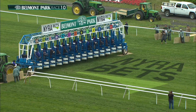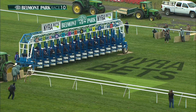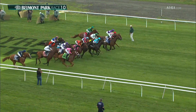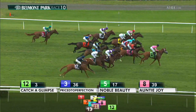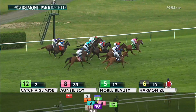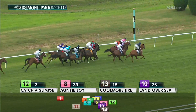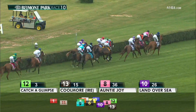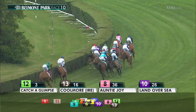Ready for the start. They're off in the Belmont Oaks Invitational. Coolmore and Ballydoyle had slow beginnings, as did Secure Access and Catch a Glimpse. A Breeders' Cup winner goes out to take the early lead, guided to the inside by Florent Giroux to set the pace. Auntie Joy is going with her, and on the outside is Coolmore, who did not come out of the gate all that well but is up with the pacemakers now.